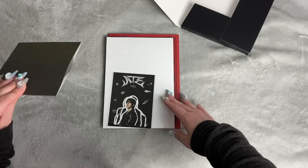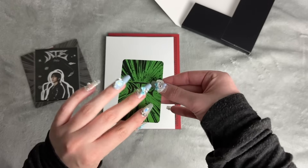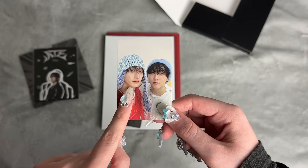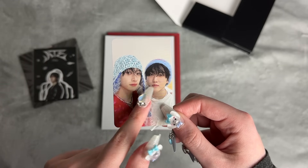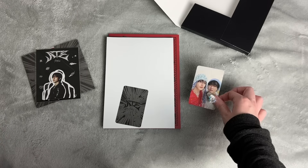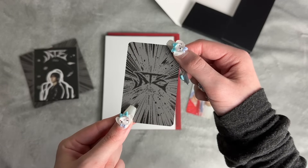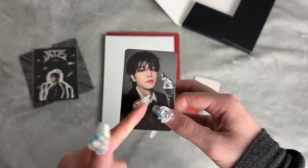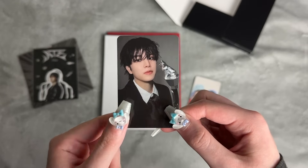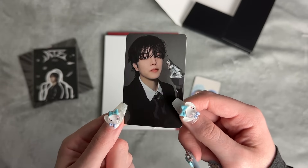Now let's open the other version. I could get dupes, knowing me. The unit card — I got Chan and Changbin, which I already have from my unboxing, but I do love this card a lot. Their knit hats are adorable. I'll do some trading. For the selfie photo card, I got Seungmin — same style as that Chan card. I actually pulled Hyunjin in this style in my unboxing video too, so this version of photo card is really liking me!